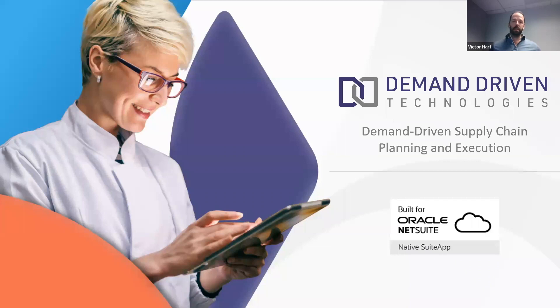A couple of housekeeping items here at the top of the call: this meeting is being recorded, so you will receive an email following today's session with a link to that recording. There's going to be time at the end of the call for a Q&A session. Please put questions in the Q&A box in Zoom, and we'll follow up directly via email for any we don't get to.